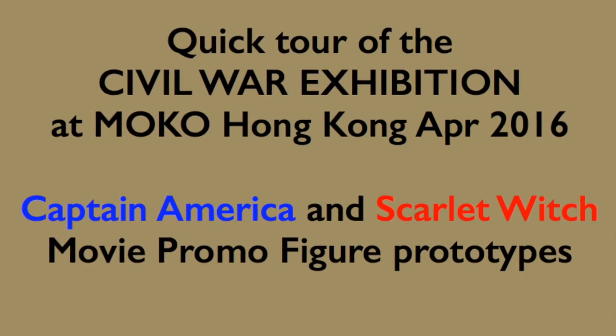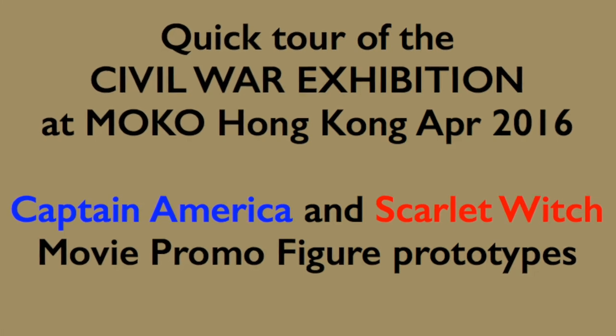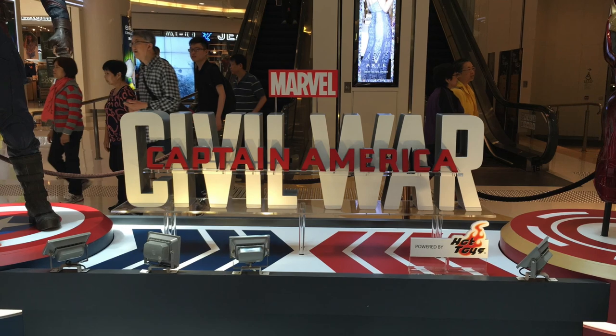Hi everyone, Budget Stark here. Thanks again for tuning in. I'll be showing you a quick tour of the Civil War exhibition at MoCo in Hong Kong in April 2016.